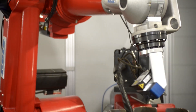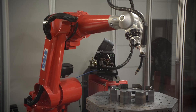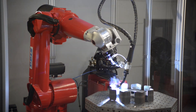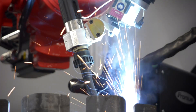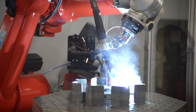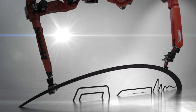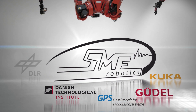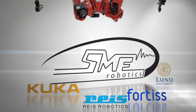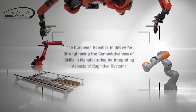Providing robots with cognitive capabilities and intuitive interfaces is the key to making the automation of welding tasks technically and economically feasible for small lot sizes. This contributes to sharpening the competitive edge of European industry, keeping jobs in Europe and improving working conditions. Europe's leading robot manufacturers and research institutes have teamed up with the European Robotics Initiative for strengthening the competitiveness of SMEs in manufacturing, to make the vision of cognitive robotics in manufacturing a reality.